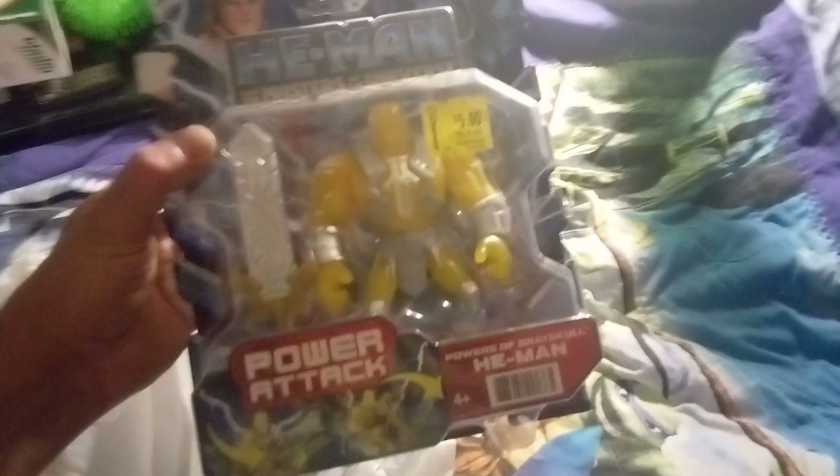Hey everybody, today I went to Walmart and picked up some clearance — this is my clearance haul, y'all. It's mostly He-Man and the Masters of the Universe stuff. I got this He-Man and the Masters of the Universe Power Tech He-Man.